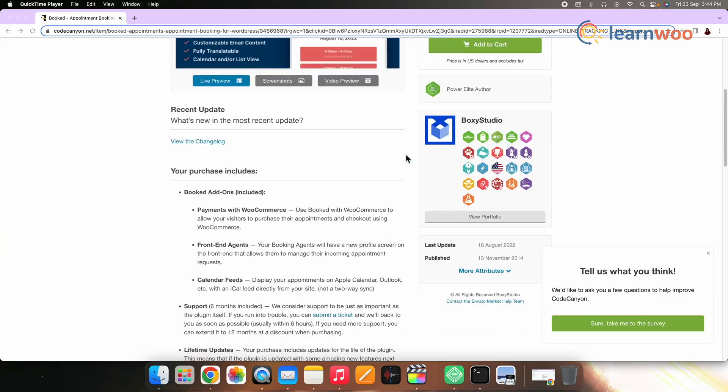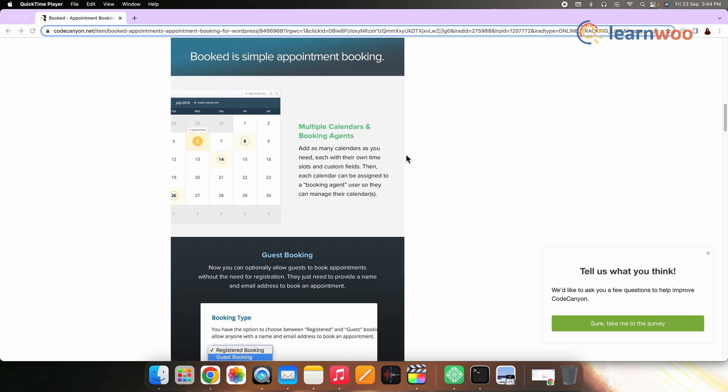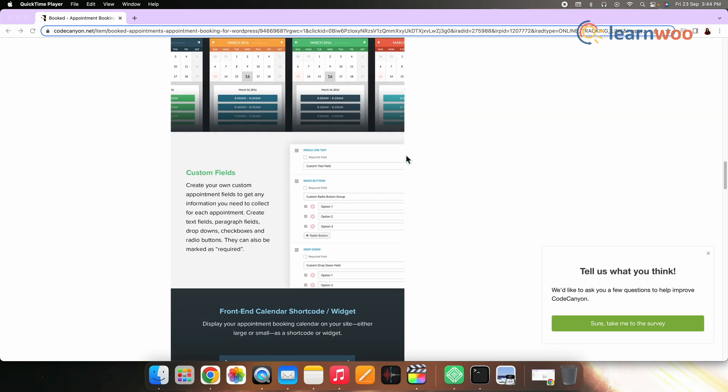Next on the list, we have Booked — Appointment Booking for WordPress. Booked is a simple plugin that will help you manage bookings effortlessly on your WooCommerce store. It integrates smoothly with your WooCommerce store and offers flexible options to execute your store strategy. You can create multiple calendars with unique time slots and assign each to the right resource. You can also customize the look and feel of the calendar and create custom fields to gather relevant information from customers. The regular license of this plugin is priced at $49.